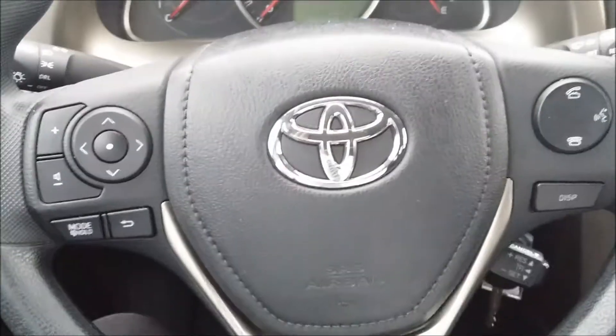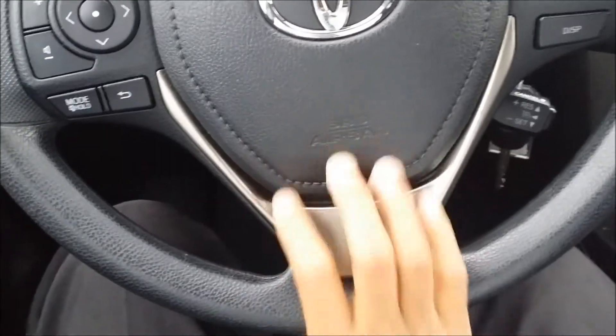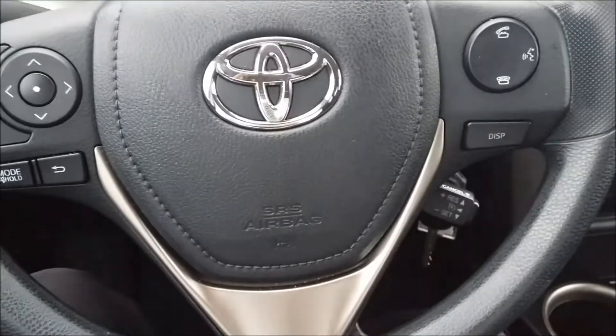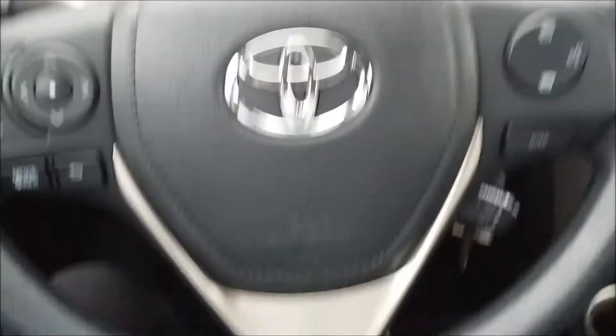Unfortunately for me personally, the wheel has a design I don't like. I like steering wheels you can grip at the bottom with a little gap, and this is blocking me. That would personally eliminate this from my taste — I wouldn't buy it based on that alone.